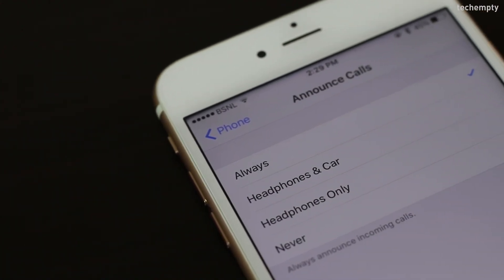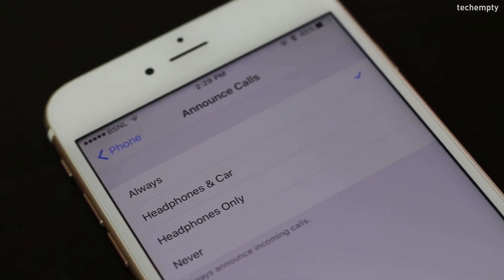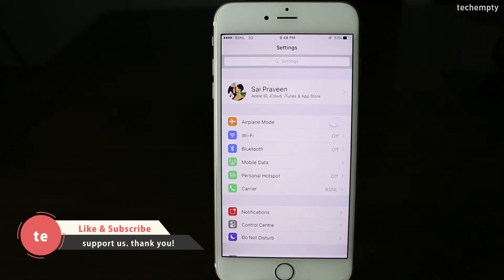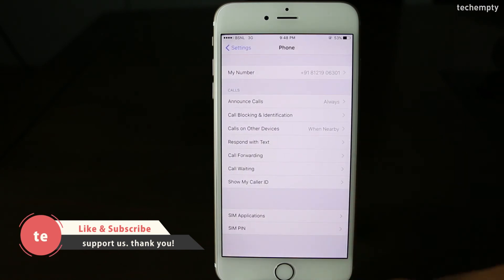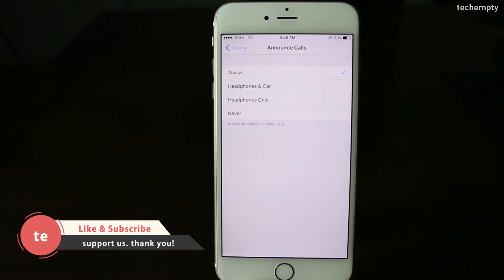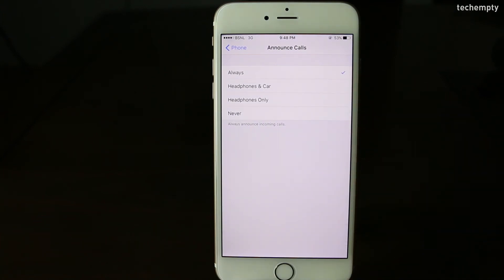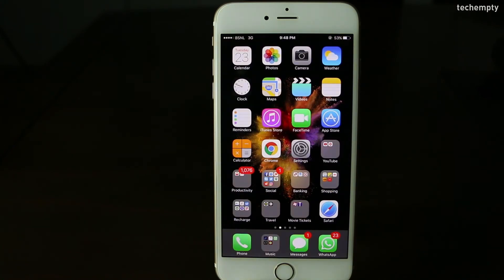Thirteenth one: Announce Calls. Trust me, this is the most useful feature that I love personally. You don't need to check the display every time you receive a call — Siri will tell you who is calling. To enable it, go to Settings, then tap on Phone, then Announce Calls. You can choose when you want Siri to announce calls. From then on, Siri will announce the caller's name so you can decide whether to take the call or not without looking at the display.